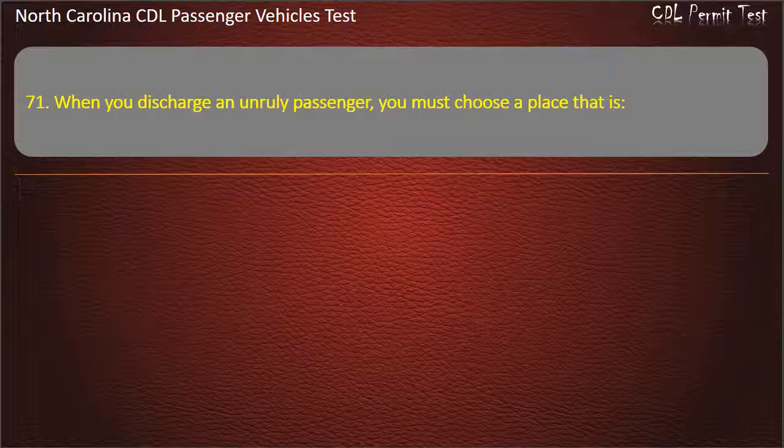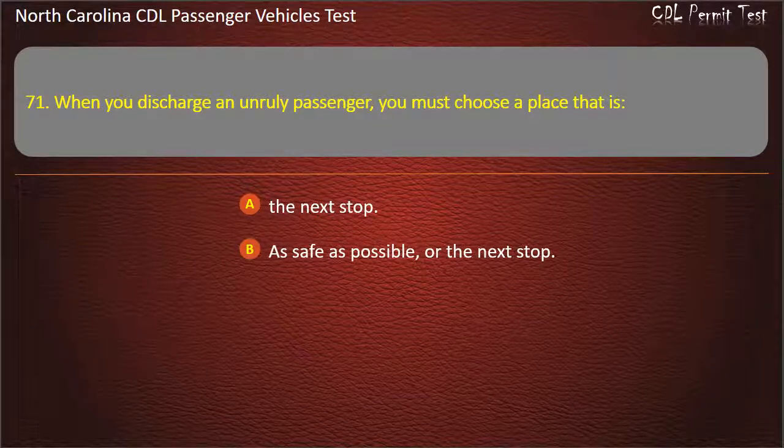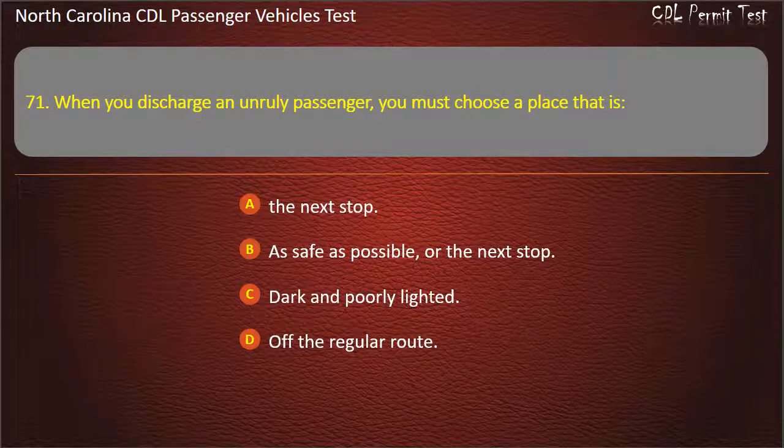Question 71: When you discharge an unruly passenger, you must choose a place that is the next stop, as safe as possible or the next stop, dark and poorly lighted, or off the regular route. Answer: As safe as possible or the next stop.